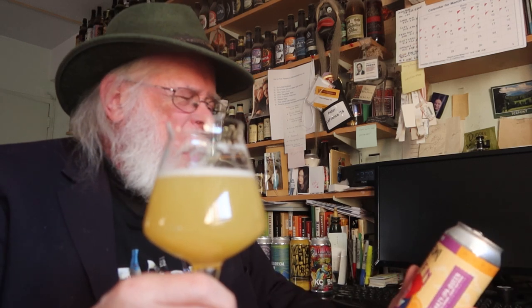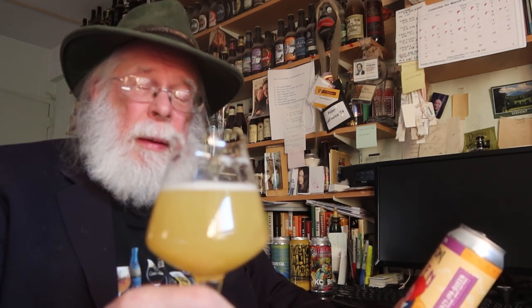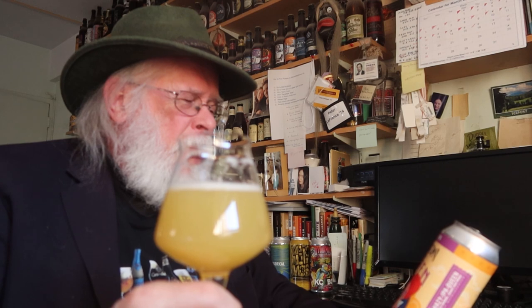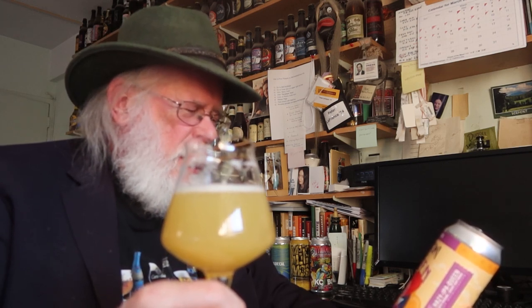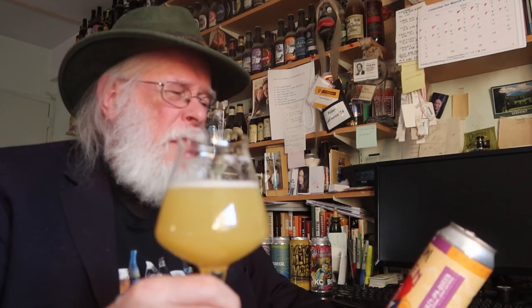I came in expecting only a hazy IPA. As far as the title, the name, and all that good stuff — does Prison Pals Queen meet expectations? It says it's a hazy IPA, and it's a hazy IPA.